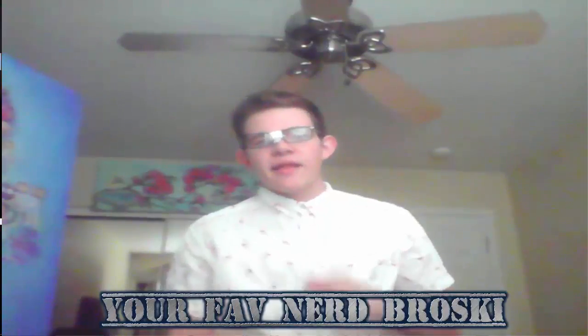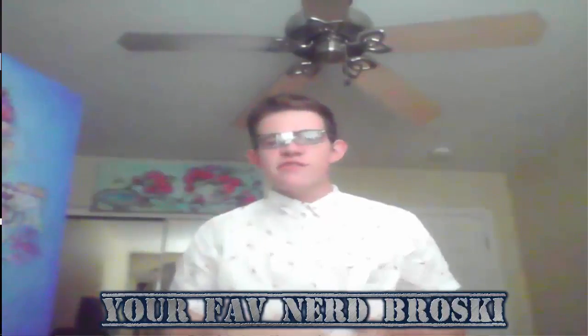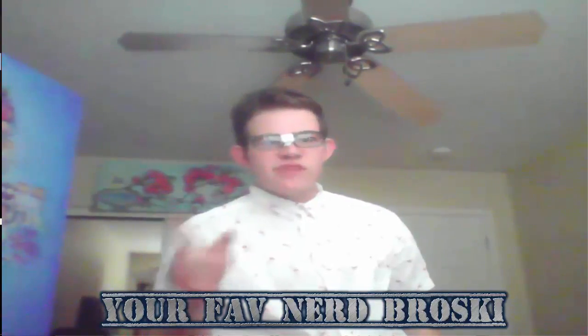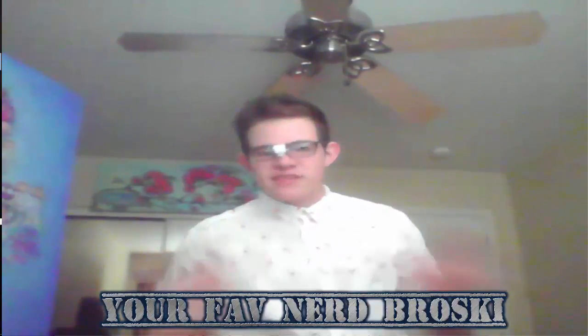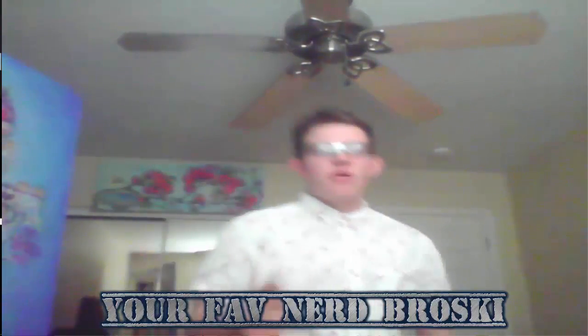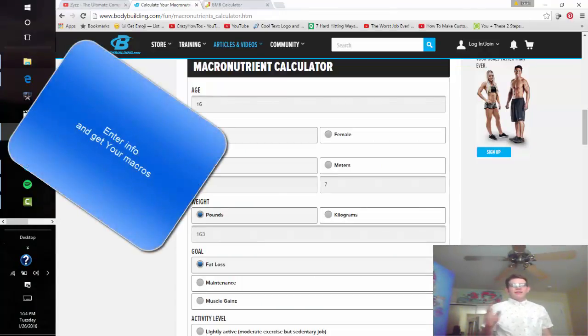What's up guys? I'm Upgrade Yourself's friend here today to teach you some tricks on how to calculate your macronutrients. You need to find out how much macronutrients you need in a day, so I'm going to help you. You're going to use these two calculators to calculate your BMR and your macronutrients.